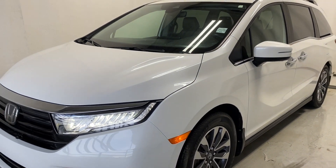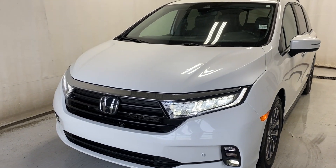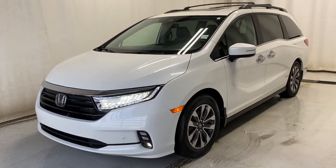That wraps it up for the 2022 Honda Odyssey EXL in a beautiful white color. If you have any questions or want to visit us, please go to parkmas.ca. Thanks for watching — catch you in the next one!